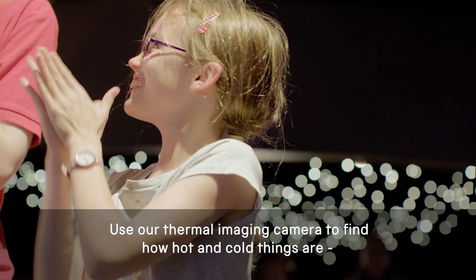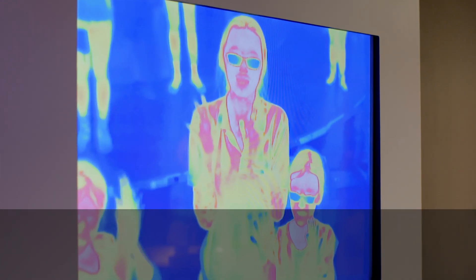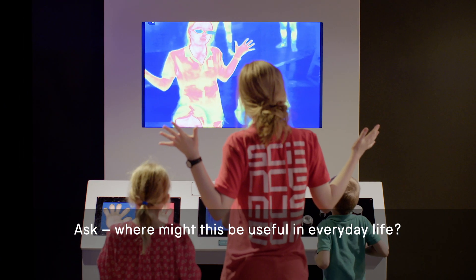Use our thermal imaging camera to find out how hot and cold things are, just by looking. Ask: where might this be useful in everyday life?